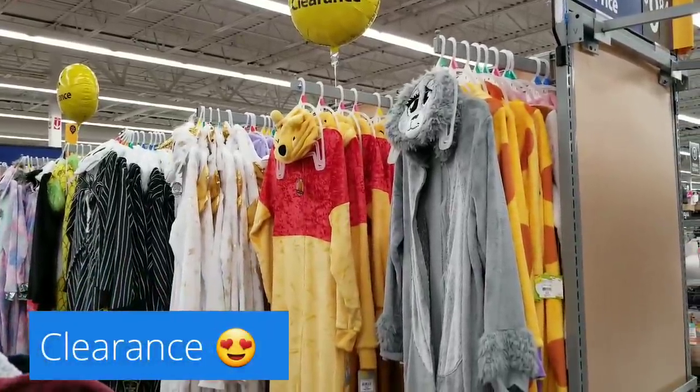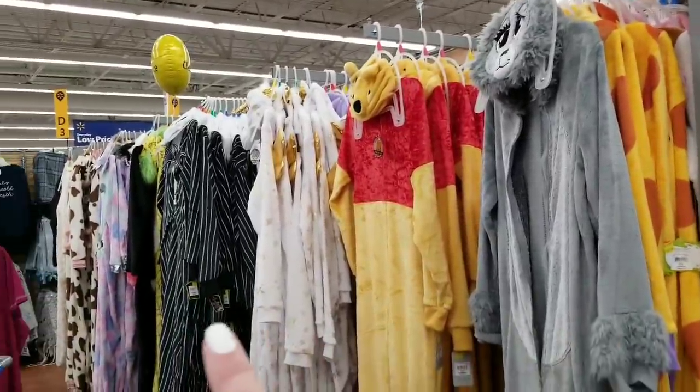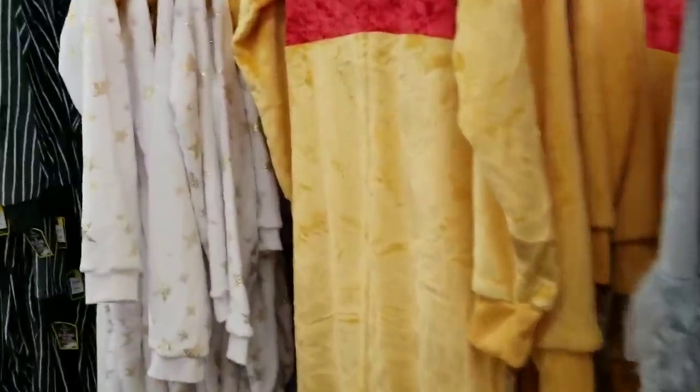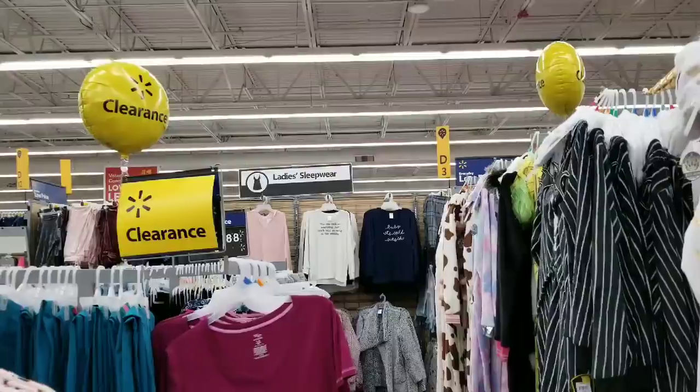Hi everybody, it's Amy from Bargain Beauty. I am at Walmart, and the first thing I want to show you is these adorable pajamas slash costumes that are already on clearance. It's not even Halloween yet — $15, normally $19.98. They are over in the pajamas section at my store.